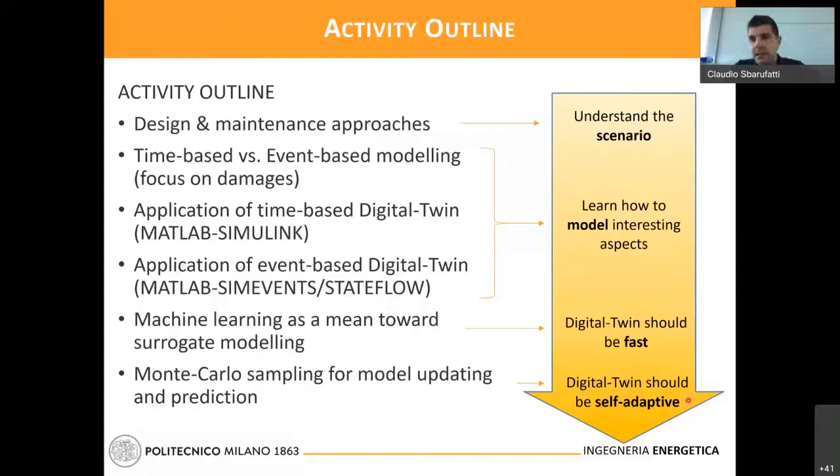The digital twin needs to be fast if you want to use it during operation, so we will learn surrogate modeling with machine learning methods like artificial neural networks and Gaussian processes. Then the digital twin should be self-adaptive, so we will use Monte Carlo sampling techniques to perform model updating and prediction. These are the topics we are going to cover during the course.